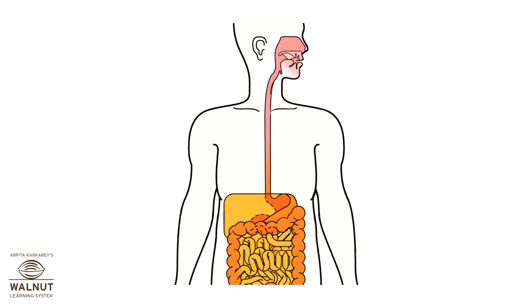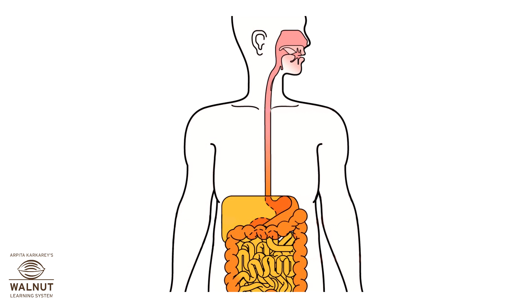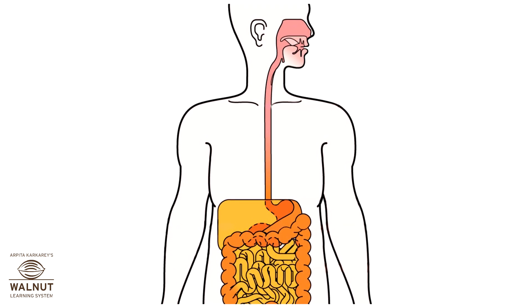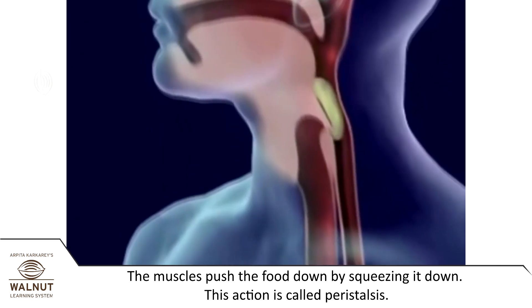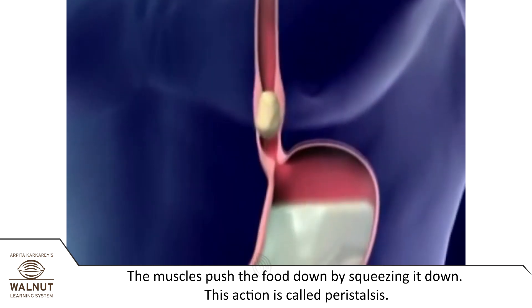Once you swallow the food, it doesn't drop right into your stomach. It takes about 3 seconds as the muscles push the food into the stomach by squeezing it. This action is called peristalsis.